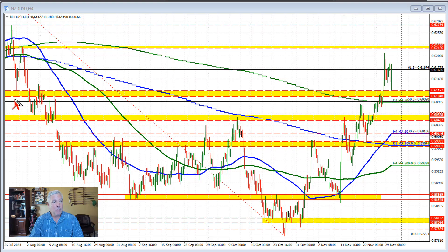Looking at this currency pairing and going back in time to the end of July and early August, we had this swing area that formed within this area right through here, where we had swing lows, and then we broke below and then tried to use this area as a resistance level.